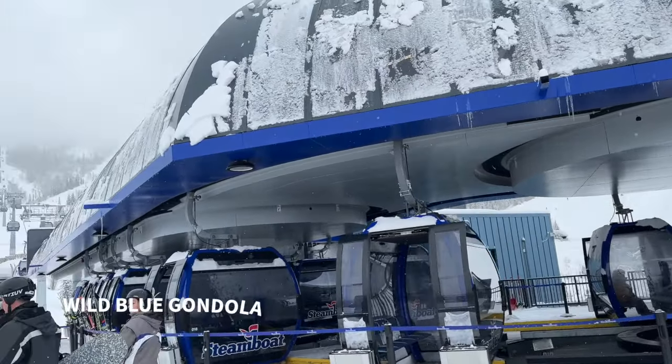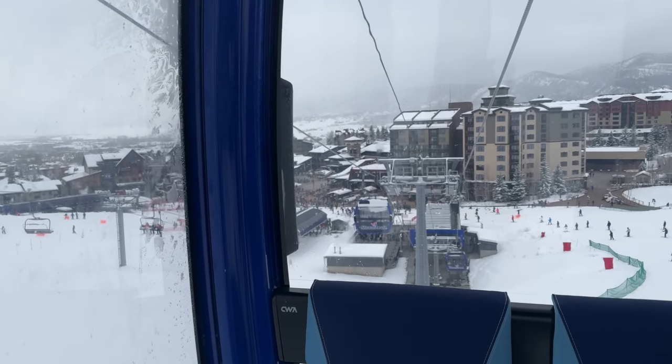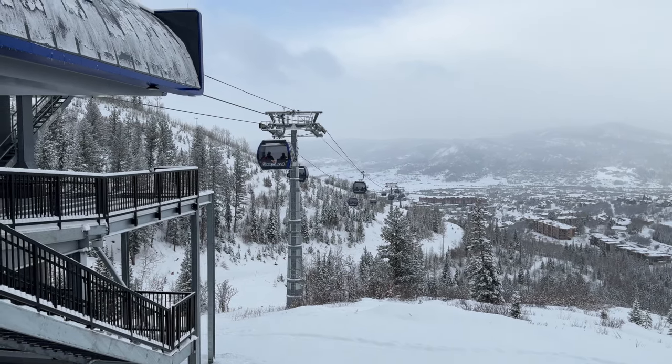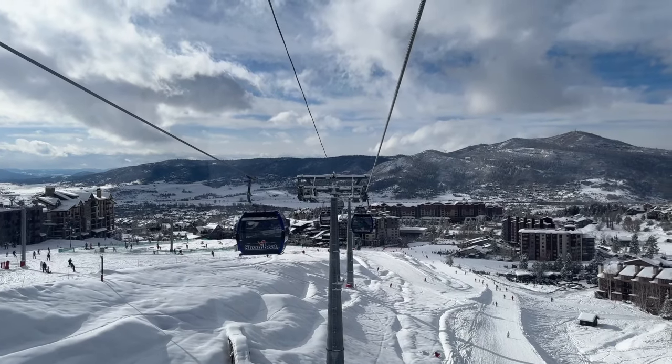A super exciting addition to Steamboat is the newly opened Wild Blue Gondola, which is the longest and fastest gondola in North America. It takes passengers from the base through the Greenhorn Ranch midstation to the top of Sunshine Peak, and the ride from base to summit is only 13 minutes long.